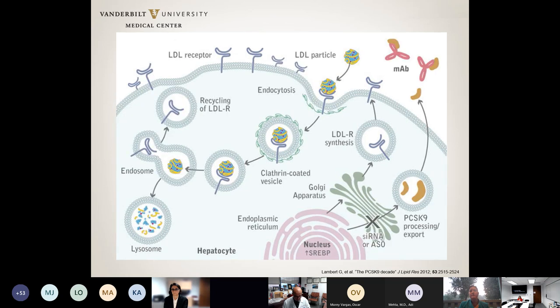PCSK9 inhibitors are monoclonal antibodies that bind to the PCSK9 protein, preventing it from binding to the LDL particle–LDL receptor complex. There is no signal for the LDL receptor to be destroyed; instead, it can go back to the surface of the hepatocyte to bind another LDL particle.